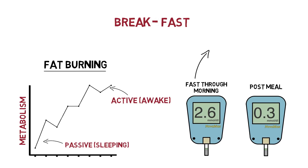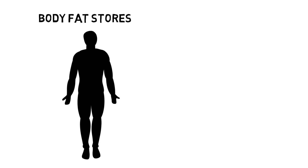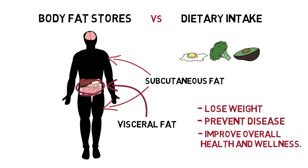Higher blood ketone levels have also shown to improve brain function, mental clarity, and protect the body from oxidative stress on a cellular level. Another benefit time-restricted eating unlocks is a heightened opportunity to dip into our body fat stores rather than consistently burning the fat fuel we are consuming through dietary intake. We can mobilize visceral fat — the fat surrounding internal organs — and subcutaneous fat, the fat under the skin that is more noticeable, to lose weight, prevent disease, and improve overall health and wellness.